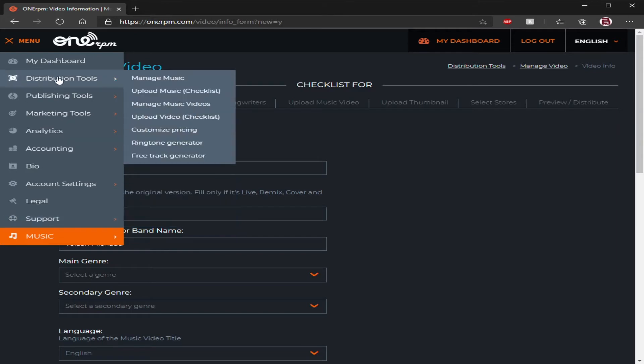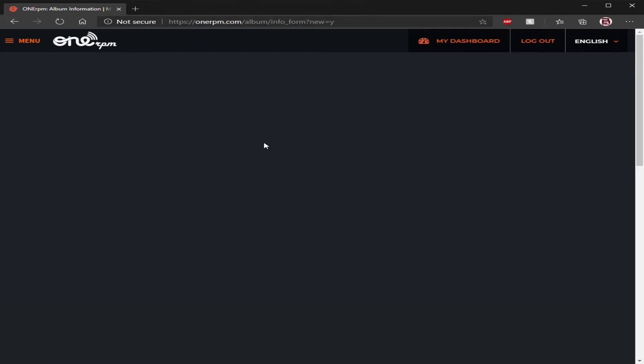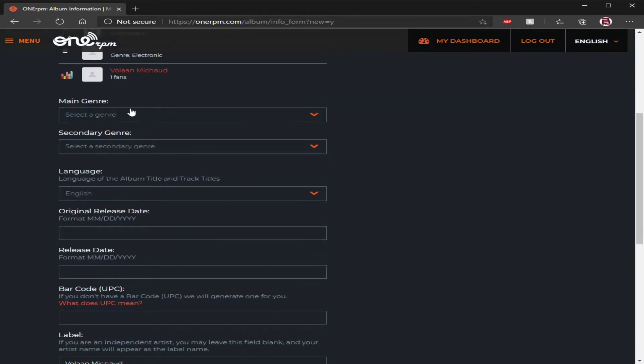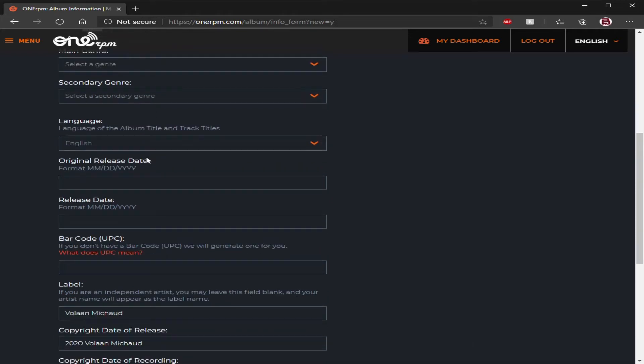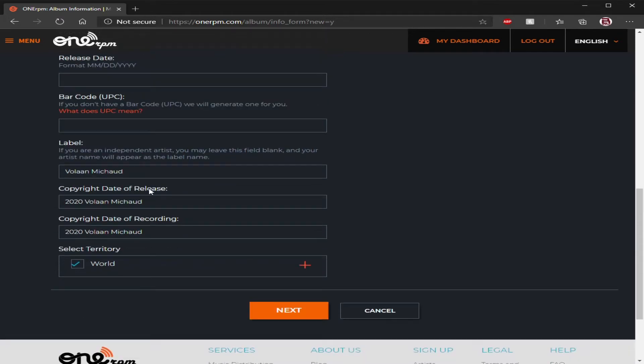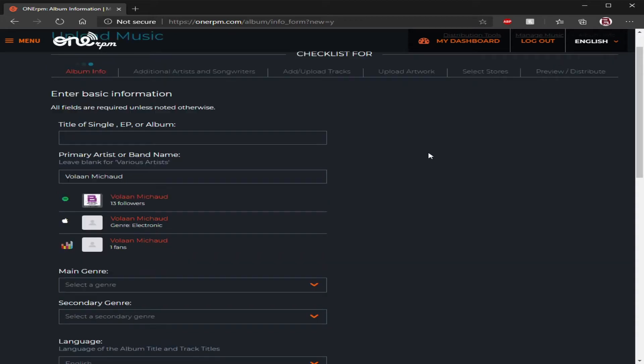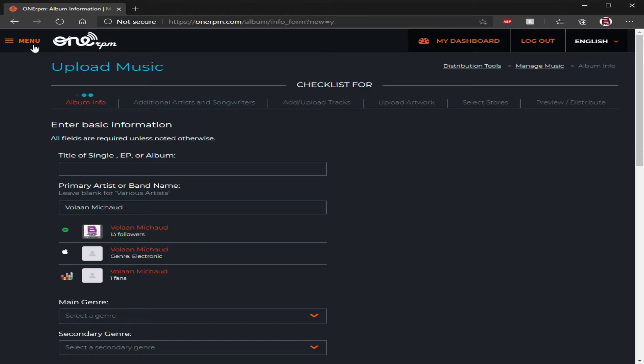For music, it's the exact same thing — same music checklist, they do cover copyright, going to ask you your artist or band name, is it a single, EP, or album, what genres it's covered in. If you need to make a change to your genre after you release it, they will still reset your numbers because it's going into a different genre. Always stress to make sure you're in the right genre and finding the audience that listens to your music. Additional artists, songwriters, uploading tracks, album art, selecting stores, preview and distribute — all the same thing. If you have any problems afterward, submit a ticket.